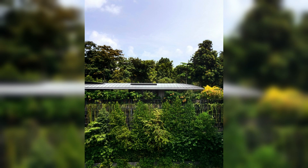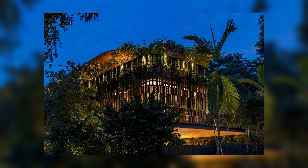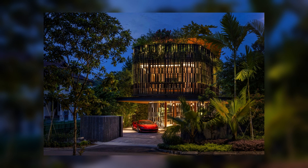The study and gym, strategically positioned on the top level, unveil panoramic views of the surrounding tree canopies. These elevated sanctuaries offer a secluded and serene home-office environment, allowing for complete immersion in work and fitness amidst nature's embrace. This transformative experience nurtures both the mind and body.